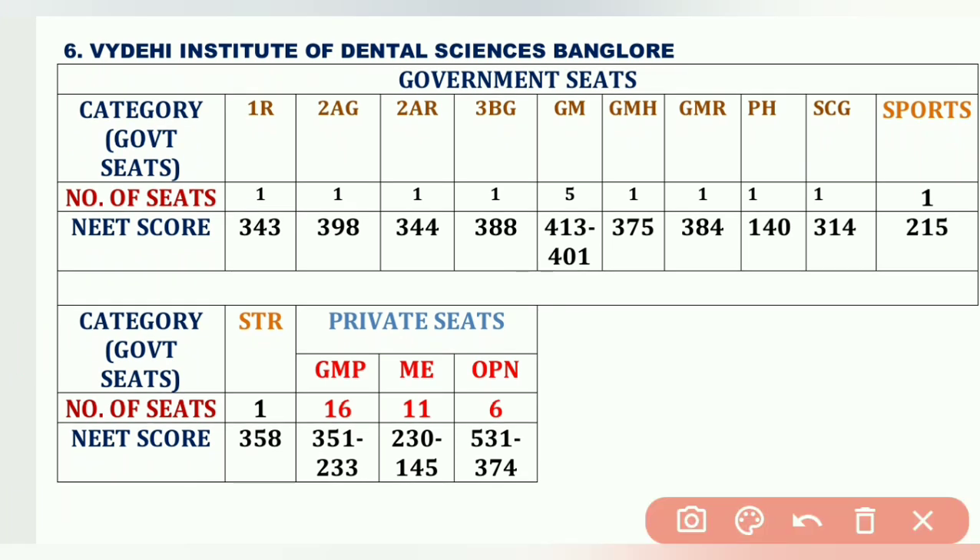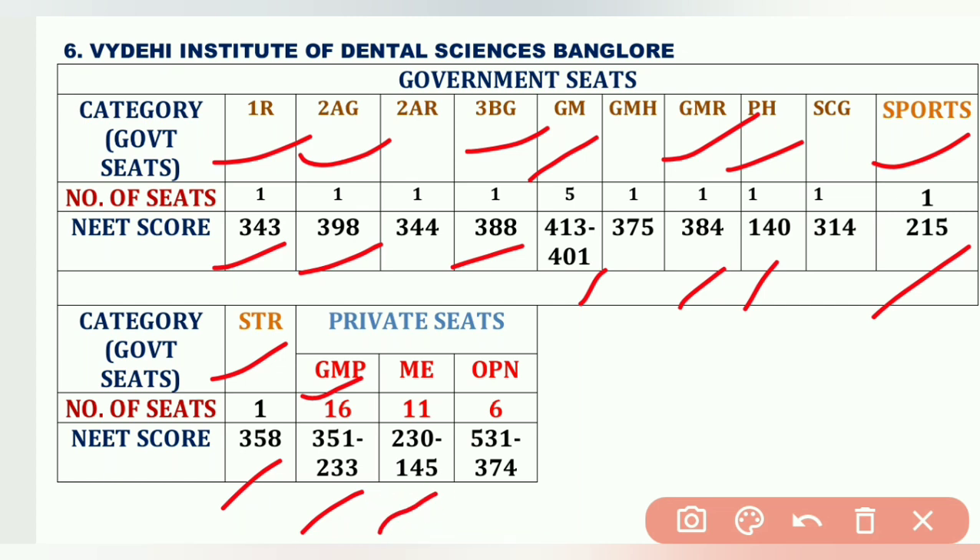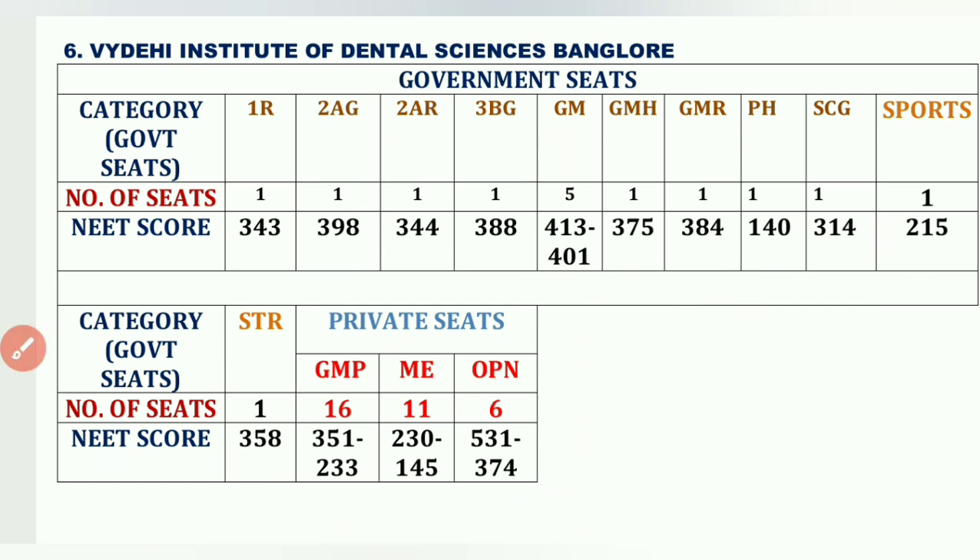The sixth college is Vydehi Institute of Dental Sciences, Bangalore. Cutoffs: 1R government seat – 343, 2AG 1 seat – 398, 3BG 1 seat – 388, GM – 413 to 401, GM-R – 384. Sports category 1 seat – 215, PH category 1 seat – 140, STR category 1 seat – 358, General Merit private 16 seats – 351 to 233, ME (Minority Linguistic Telugu) 11 seats – 230 to 145, OPM category – 531 to 374.